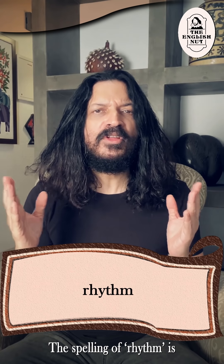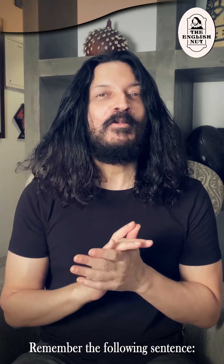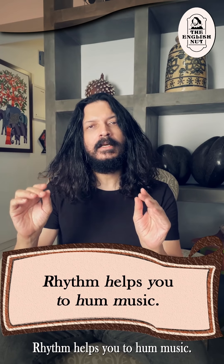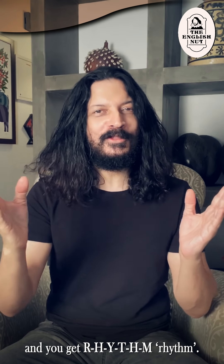The spelling of rhythm is like a relationship status — it's complicated. Remember the following sentence: Rhythm Helps You To Hum Music. Take the first letters of these words and you get R-H-Y-T-H-M: rhythm.